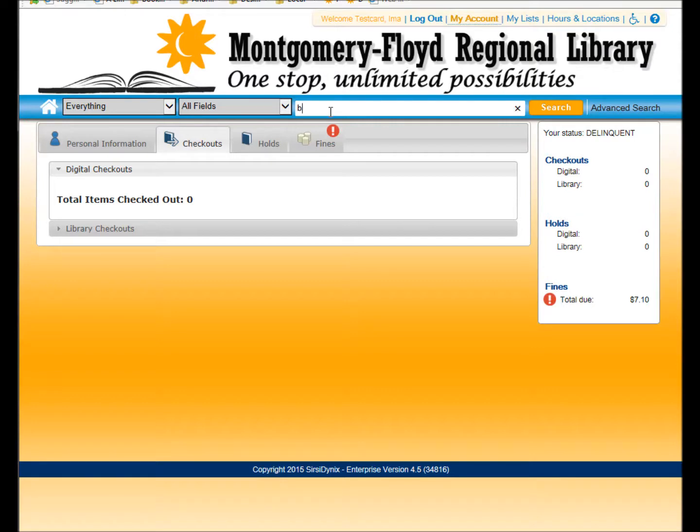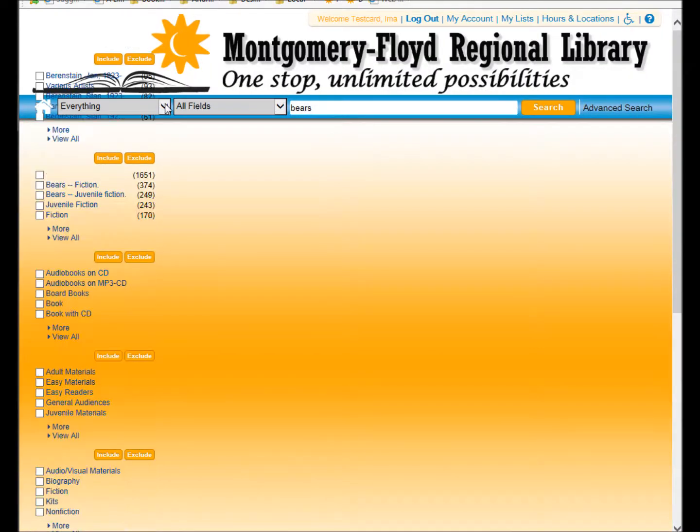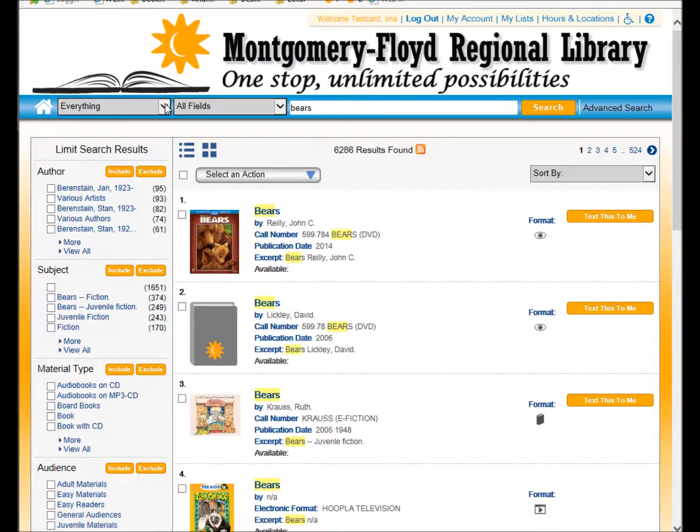Searching the catalog has gotten more powerful. You can search our physical and digital collections at the same time, and add filters to those results.